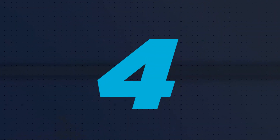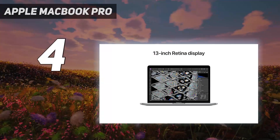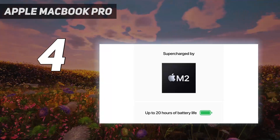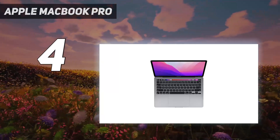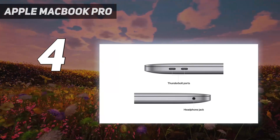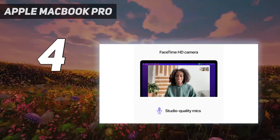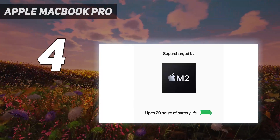Coming in at number 4: the Apple MacBook Pro. It may not be much of an upgrade on the previous 13-inch MacBook Pro, and with the release of certain new MacBooks, it might not feel quite as essential as it used to. But the MacBook Pro 13-inch is still a stellar laptop for graphic design, especially if you're looking for a more affordable Apple device. It's beautifully designed, and the performance is just as slick, ably assisted by that powerful M2 processor.